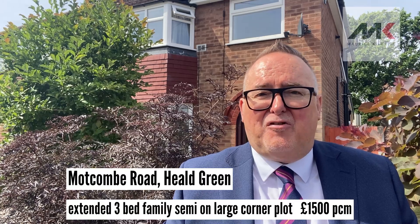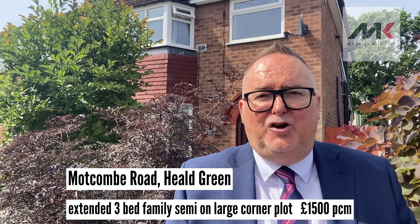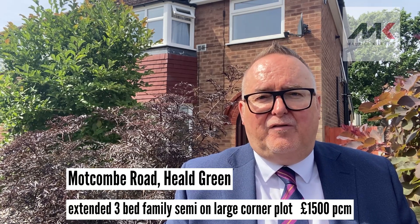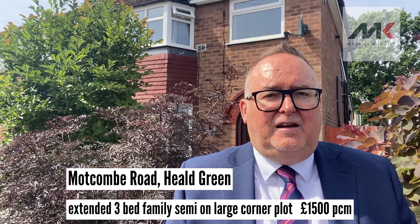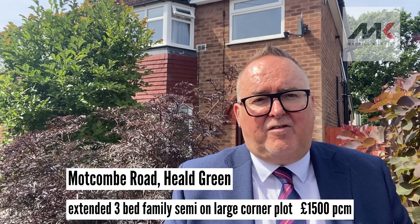Good morning, Maurice Goodbride here, and I've brought you to a fantastic new rental instruction in Heel Green. This is on Whatcom Road for those of you who know the area. This is a very, very nice extended three bedroom corner semi-detached house which occupies a really generous plot with gardens to three sides.